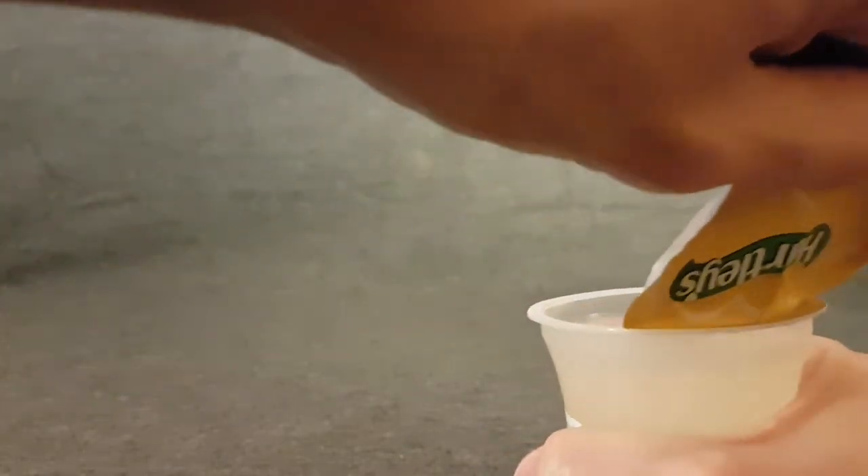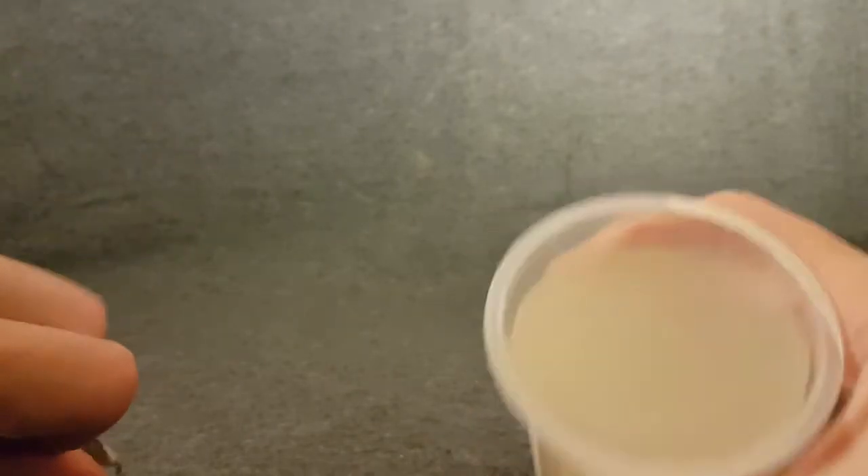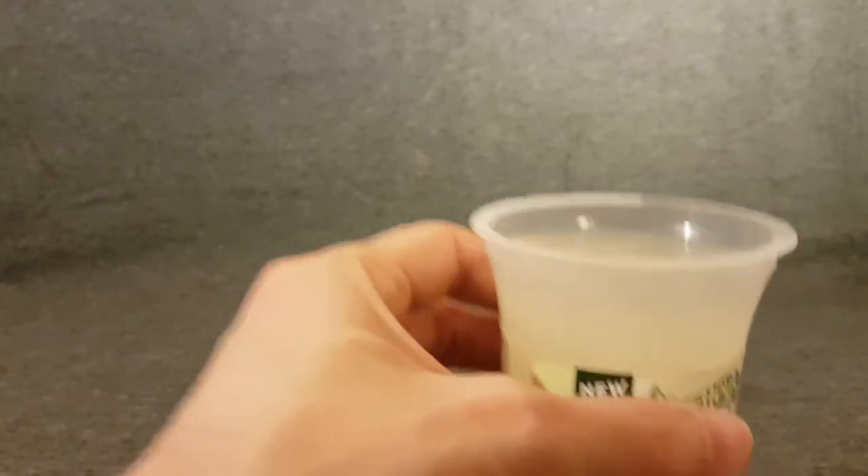So let's pop this open and look. Steady — got some liquid there, that wasn't meant to happen, honest. Yeah, that really does smell of lemonade.